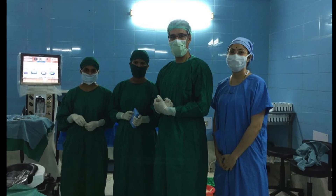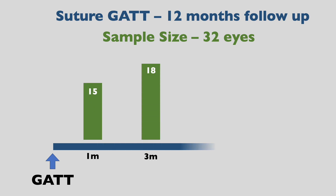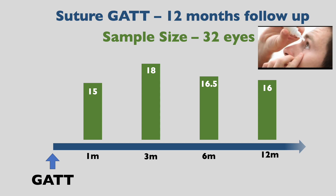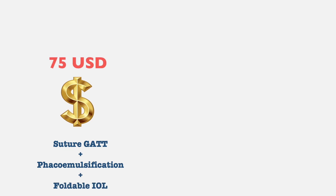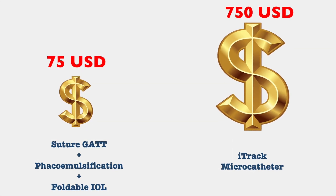Our team, trained by Dr. Devinder Grover, successfully performed Suture GAT on 32 eyes. At the end of 12 months follow-up, IOP control was achieved in all the eyes. The overall cost of performing Suture GAT combined with phacoemulsification with foldable IOL implantation was around 75 US dollars, which is one-tenth the cost of an iTrack microcatheter.